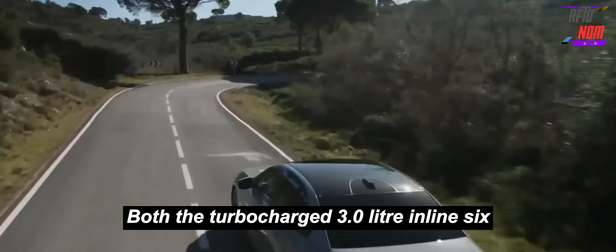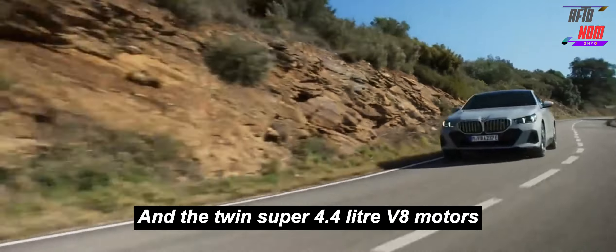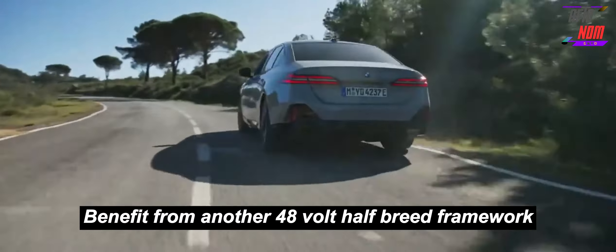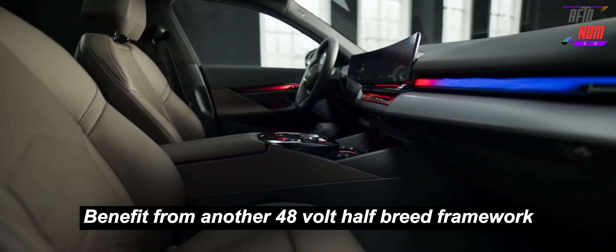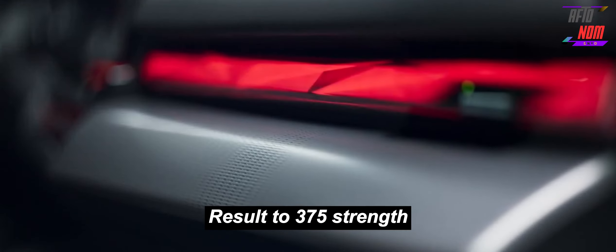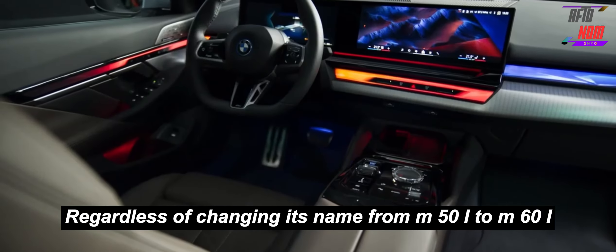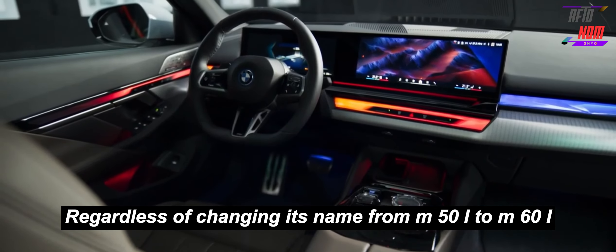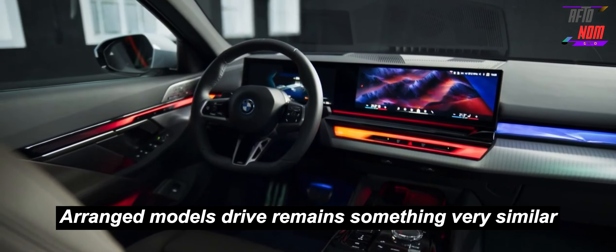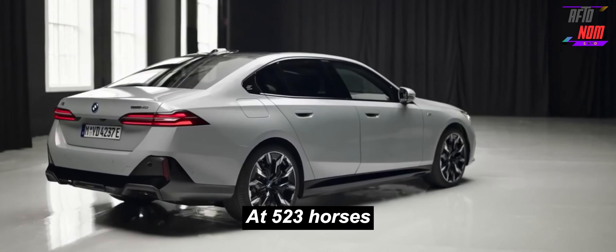Both the turbocharged 3.0-litre inline-six and the twin-turbocharged 4.4-litre V8 engines benefit from a new 48-volt mild-hybrid system, and the six-cylinder has been tuned further to boost output to 375 horsepower. Despite changing its name from M50i to M60i, the performance model's output remains the same at 523 horsepower.